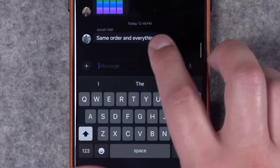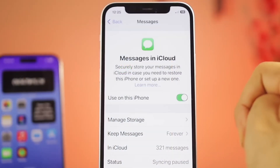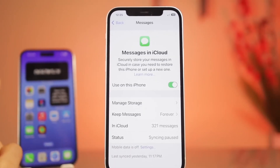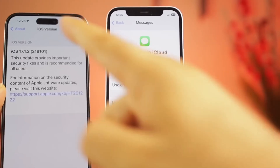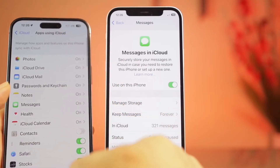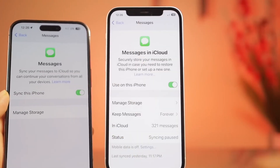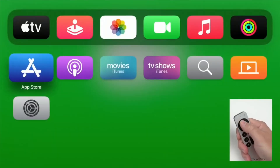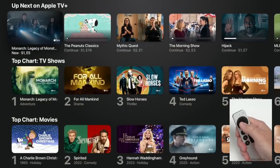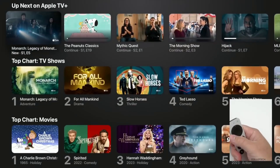Managing your messages just got easier. iOS 17.2 introduces Messages in iCloud, syncing your messages seamlessly across devices. Also, if you've got a busy chat, use the catch-up arrow to jump straight to the action. And the Apple TV app gets a facelift — say goodbye to separate tabs for movies and TV shows in the store section. It's all streamlined for a smoother experience.